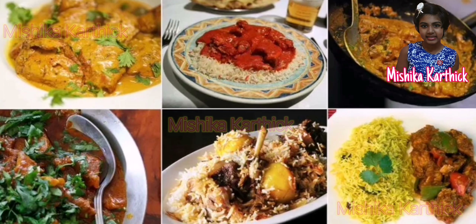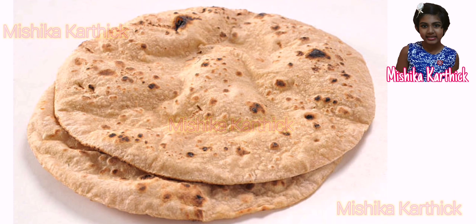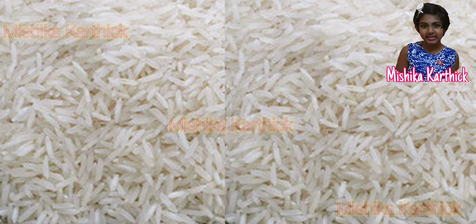Food habits in different parts of India: people in North India prefer to eat chapatis made of wheat. On the other hand, people of Odisha, West Bengal, Andhra Pradesh, Kerala and Tamil Nadu mostly eat rice.